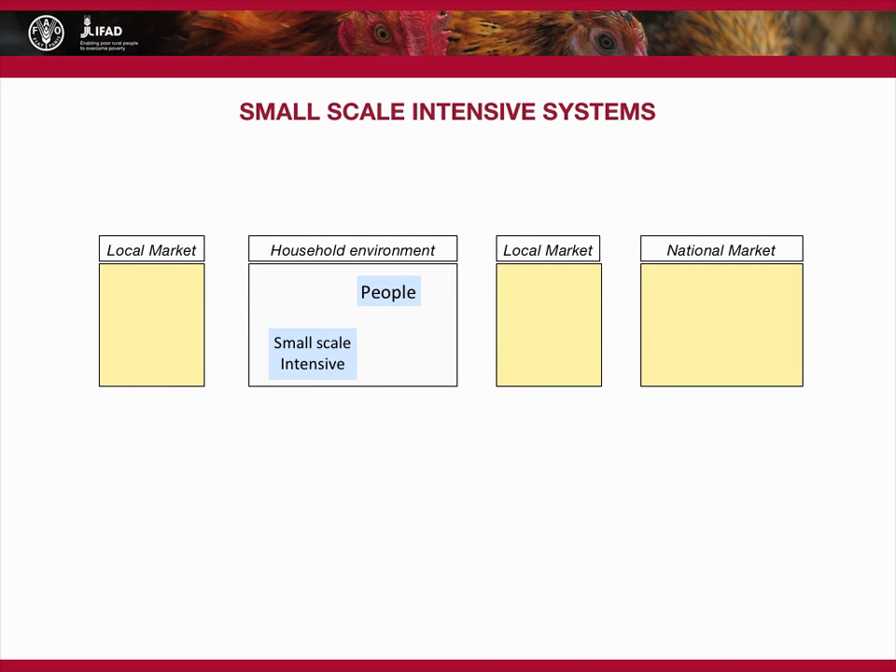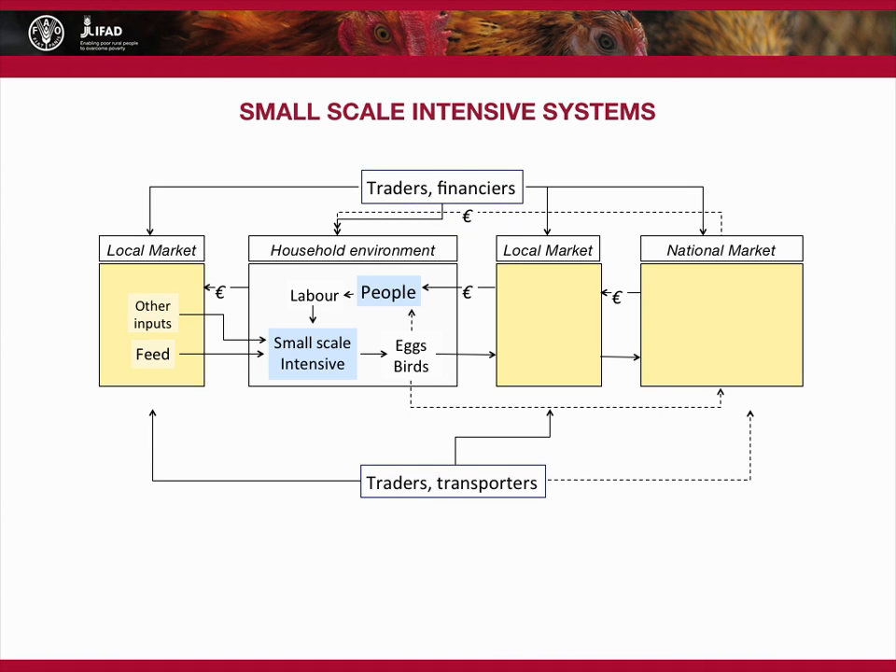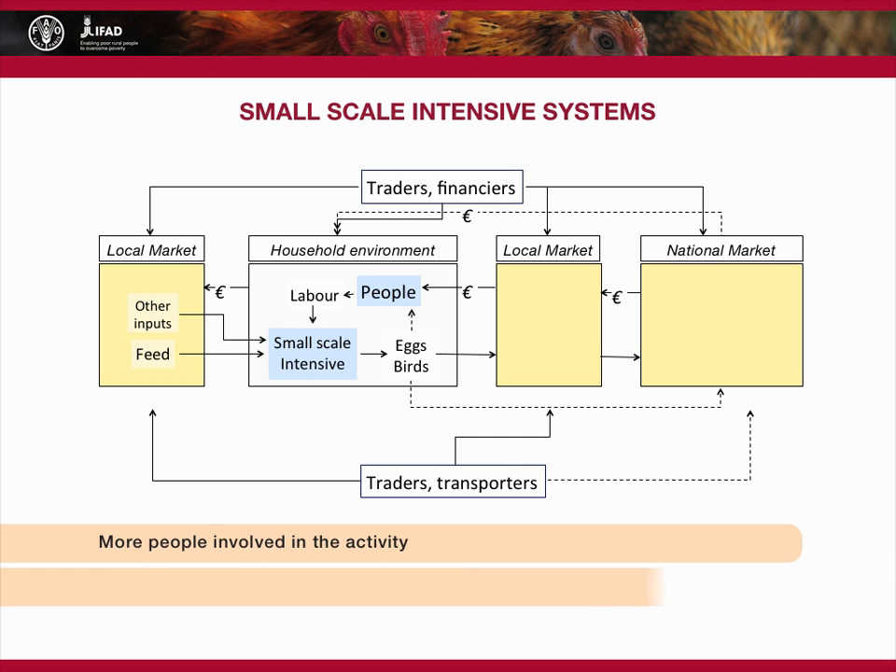Small-scale intensive systems are different. They are linked to input markets in terms of feed and inputs, such as day-old birds and animal health products. They may also require investments. People in the household provide labour and will consume some of the products, but the majority of outputs are intended for local and national markets. The systems require the support of a range of service providers, such as traders, financers and transporters. Small-scale intensive systems involve more people than scavenge-based systems, and for the individual household with birds, the contribution to income and nutrition can be substantial.